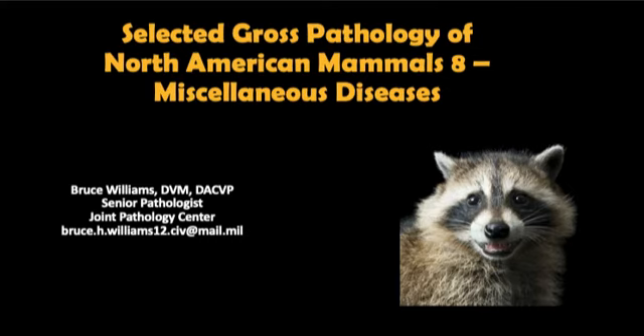Well hello again. It's Bruce Williams, and today I'm going to provide the last installment in my series on the Selected Gross Pathology of North American Mammals, in which I get to talk about a couple of conditions that are fairly widespread. They're not infectious in nature, and so they didn't get into any of the previous lectures.